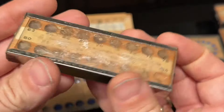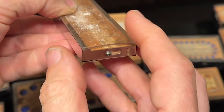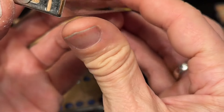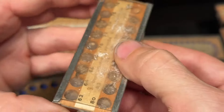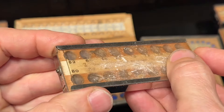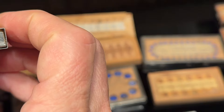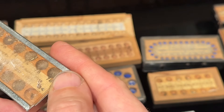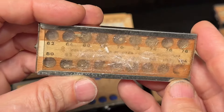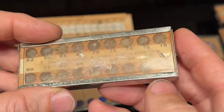This one looks like it opens in the other direction. Let's see if I can figure out how this works — it goes like this. No, I don't know how it opens. This glass is not clean anymore.